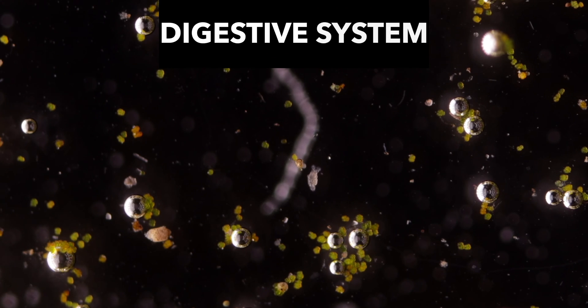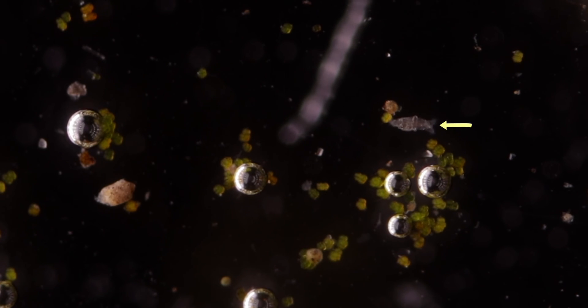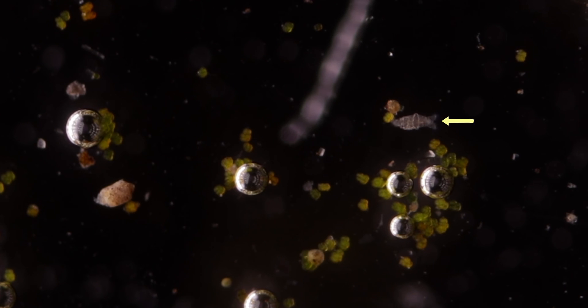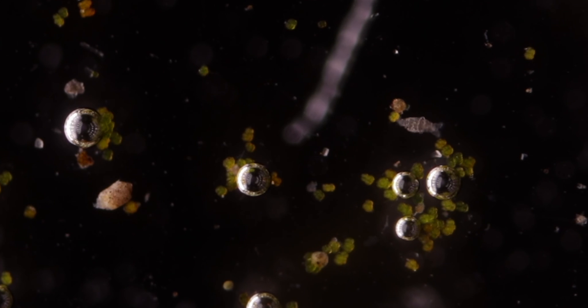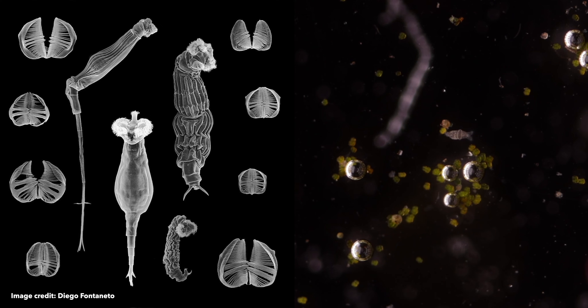Let's talk a bit about their digestive system now. The coronal cilia's main function is to create a current that sweeps food into the mouth of the rotifer. The mouth opens into a special chewing pharynx, the mastax, which features a powerful muscular wall and contains tiny calcified jaw-like structures called trophi, which are the only fossilizable parts of a rotifer. The shape of the trophi can vary between species depending on their diet.